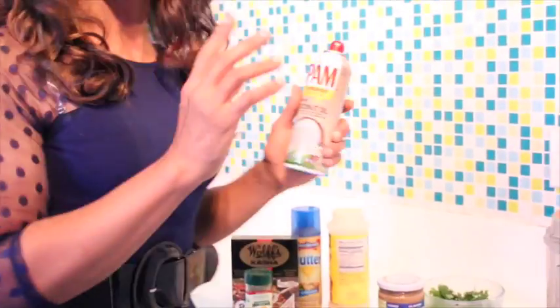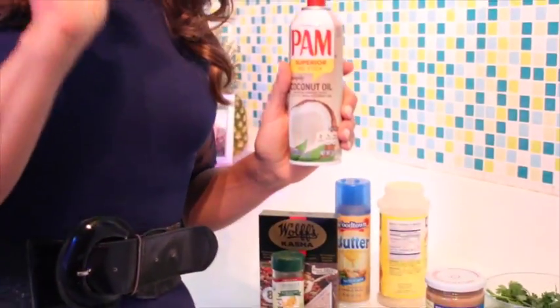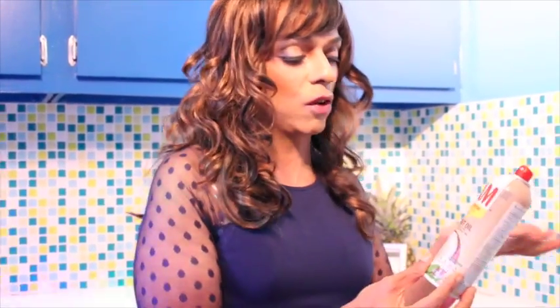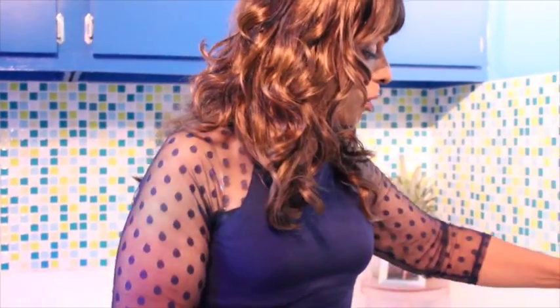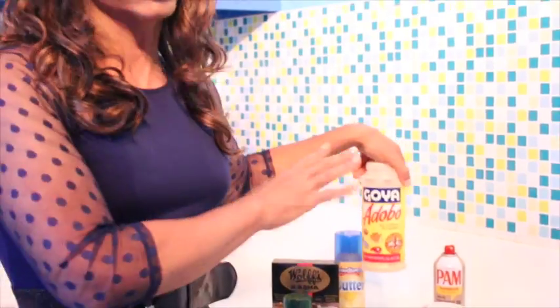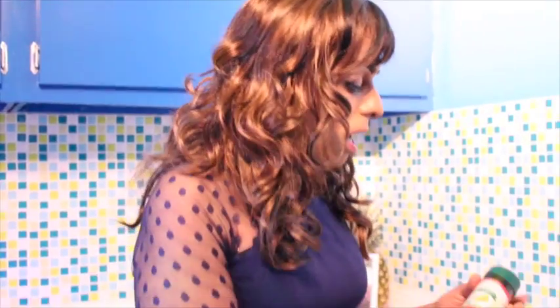We're using cooking spray, and I like using a combination of flavors. I love coconut oil. In this case today we have Pam, but there's also the Trader Joe brand — very good and economical at $2.99. We're using a Goya adobo. We're going to watch the salt on this — I'll tell you later why.